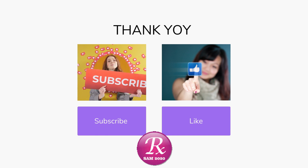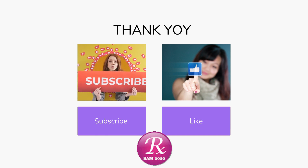Thanks for watching. Please subscribe and like this video.